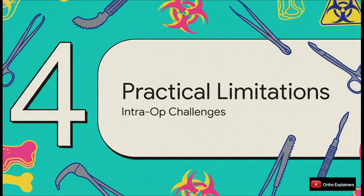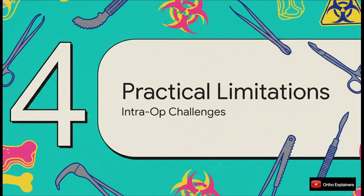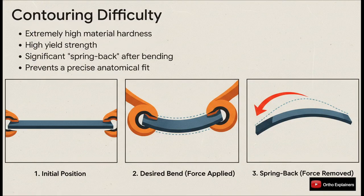Let's step away from the cell biology and walk into the operating room — think about the real-world practical challenges. What if these plates were actually sitting on your back table? The answer is simple and definitive: they would be an absolute nightmare to contour, and from a surgeon's perspective that factor alone makes them a complete non-starter. The extreme hardness and very high yield strength mean you'd need a ridiculous amount of force just to bend the plate.